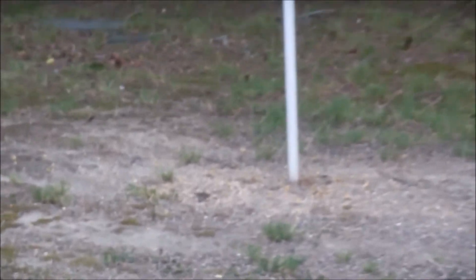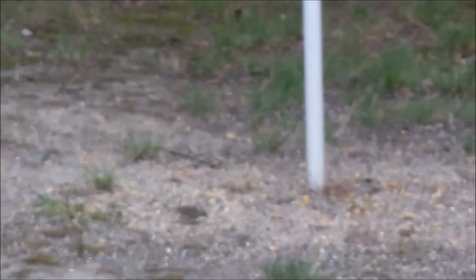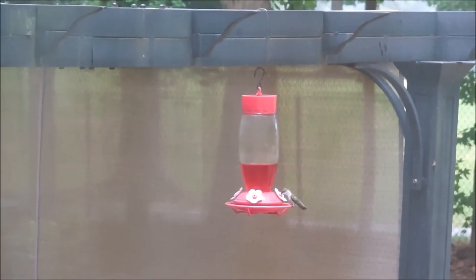We throw food down for the squirrels underneath the bird feeder, and as you see there are some little birds and pigeons that go down underneath the bird feeder to eat the stuff that gets tossed off the side. Oh — there we go, a hummingbird!